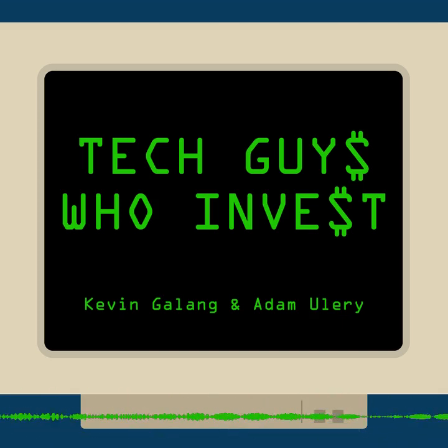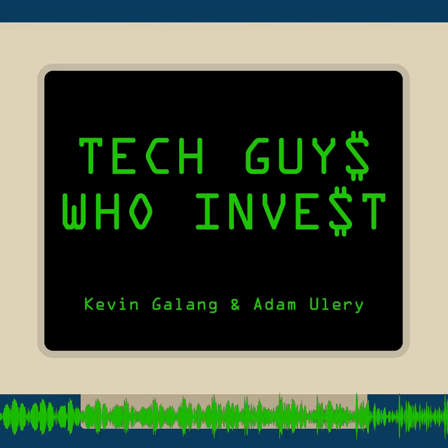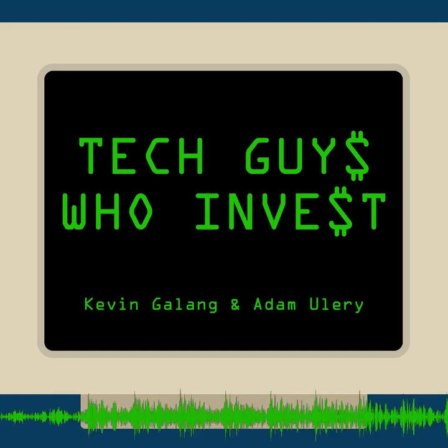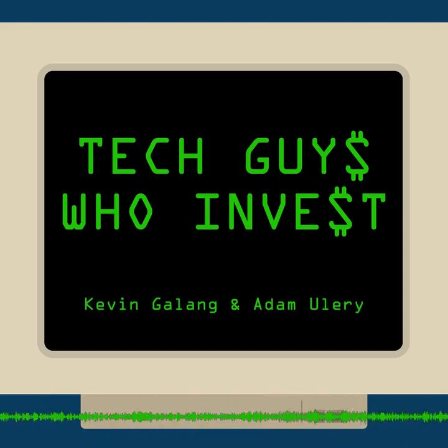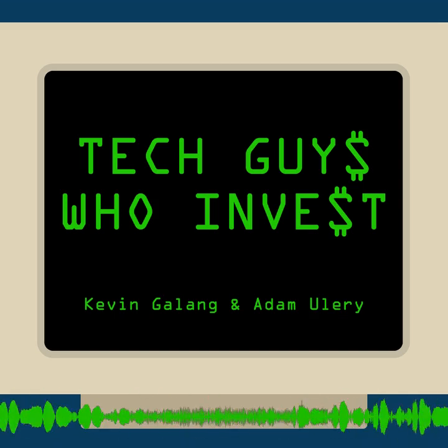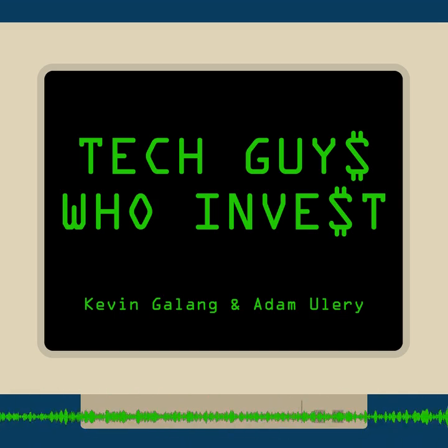Hi, I'm Adam. This is Kevin. And we are Tech Guys Who Invest. This is the place for business people and investors to learn all about investing. We offer a fresh perspective on what it's like to have a day job while investing, and we share lessons learned on our investing journey. Our vision is to educate and entertain you while adding tons of value to your daily commute. Welcome to our show.